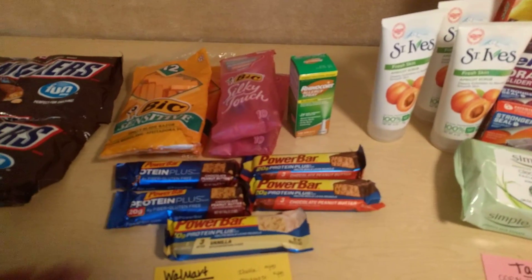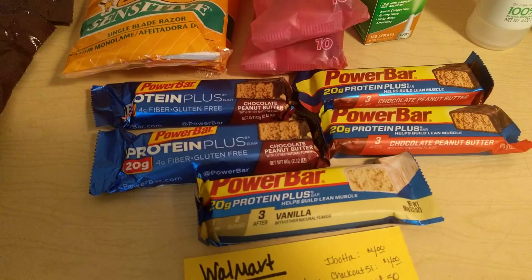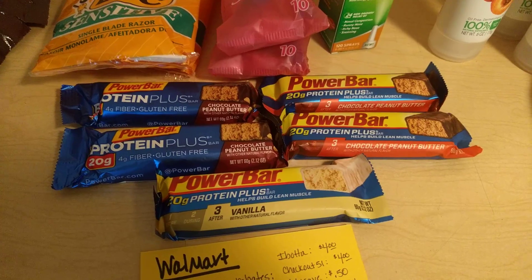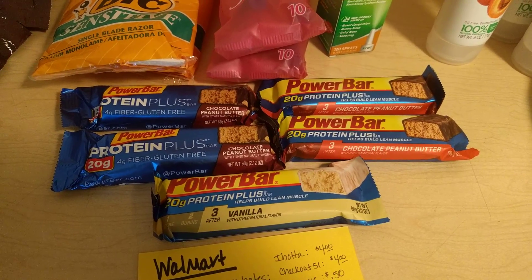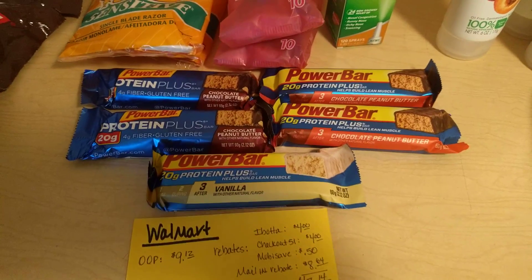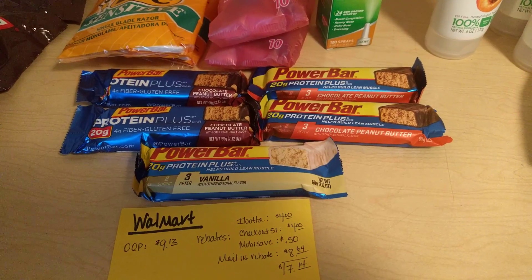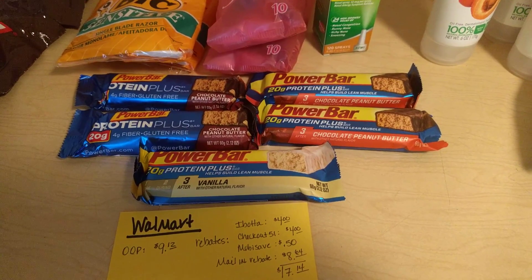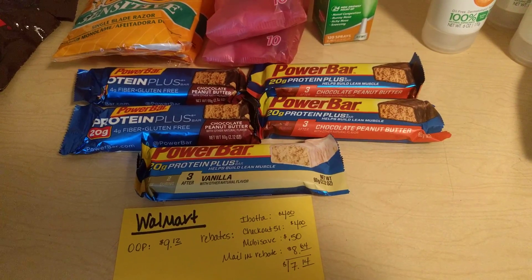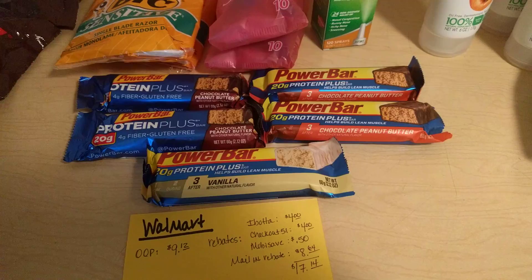On the Power Bars, they are $0.88 regular price. If you buy five of those, you can use one $2 off of four Power Bar coupon from the Smart Source, and then submit for a $3.45 rebate from Ibotta and a $0.50 rebate from MobiSave. So you're going to pay $2.40 out of pocket, but you get all those rebates back, which makes these a $1.10 money maker.